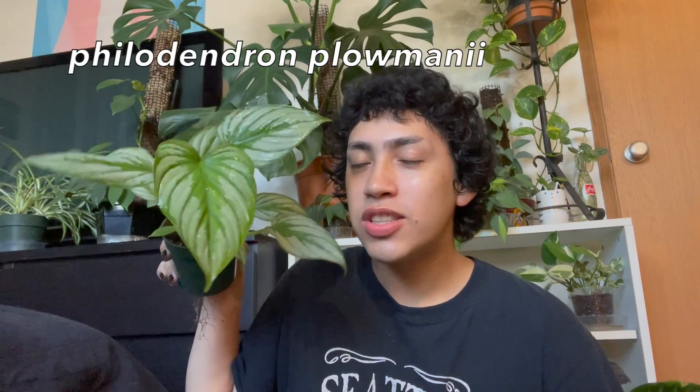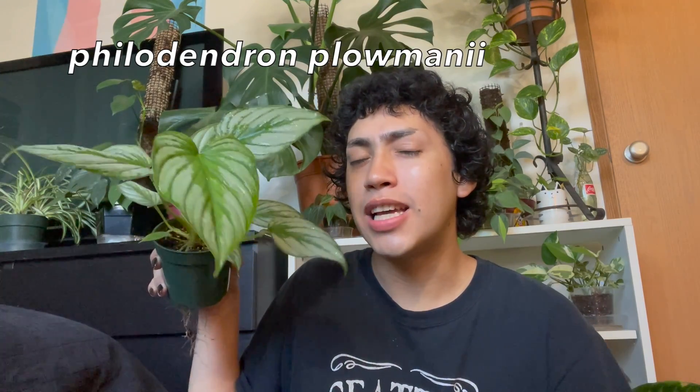So the first plant we're going to be talking about is my philodendron plomanii. And if you've seen some of my past videos, you're probably like, "Juice, isn't that your philodendron mame?" Well, I actually recently found out that I don't freaking own a mame — I have a plomanii.